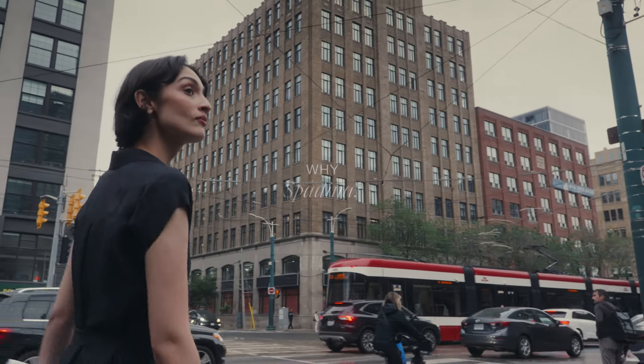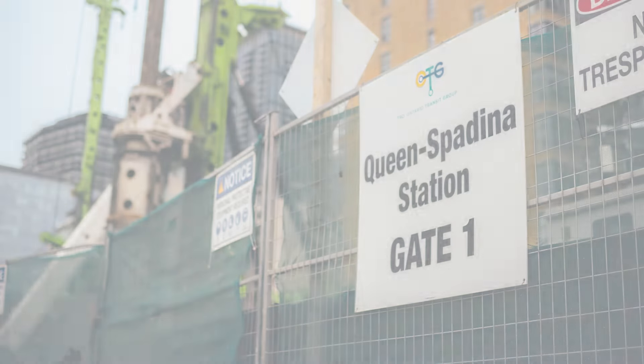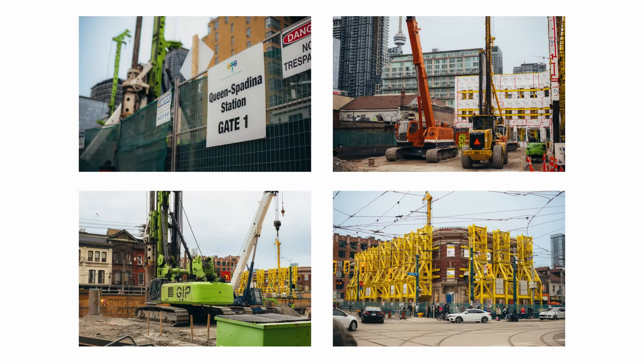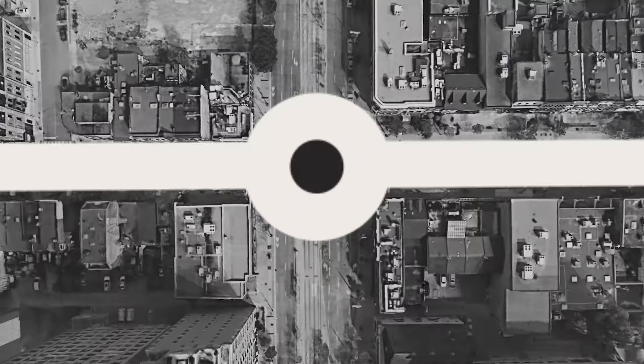Why Spadina Avenue? 101 Spadina has a 100 out of 100 transit score. To add to that, there is now a new subway station currently under construction at Spadina & Queen, a two-minute walk to 101 Spadina.